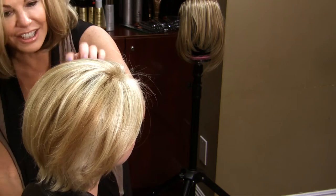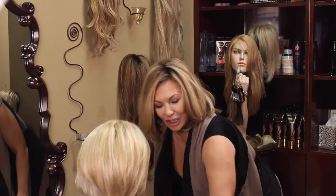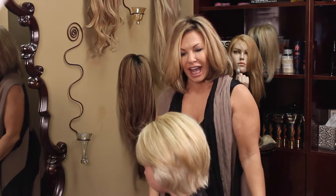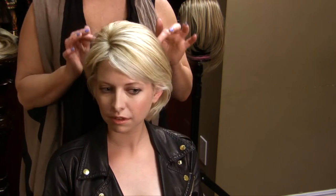Let me show you the back — it's super cute! It layers right into your hair and covers up some of that fried hair and the breakage from your extensions.